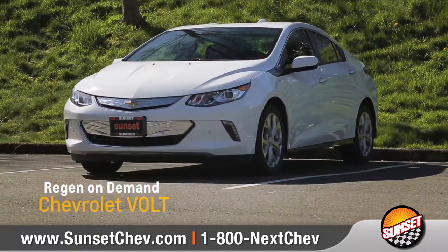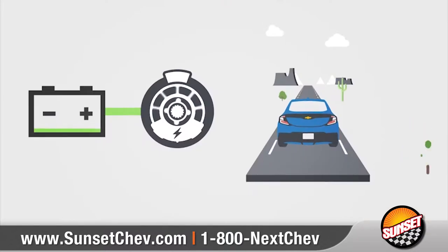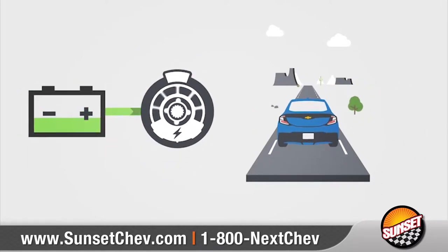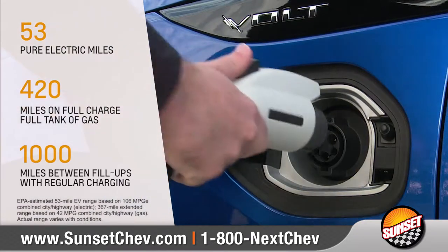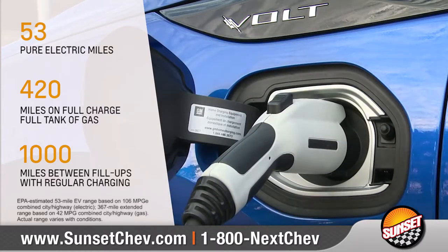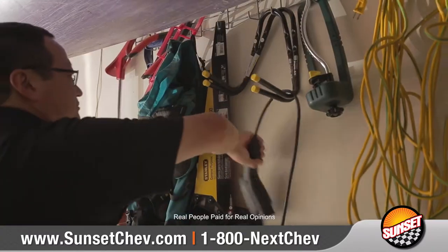The new 2017 Volt offers the best of both worlds, with an electric charge that generates additional energy through a gas power generator when the battery runs out, giving you the confidence to go as far as you want. By charging regularly, Chevrolet expects owners to drive 1,000 miles between fill-ups. Using the Volt is very convenient — being able to plug in at home, not having to go to the gas station.